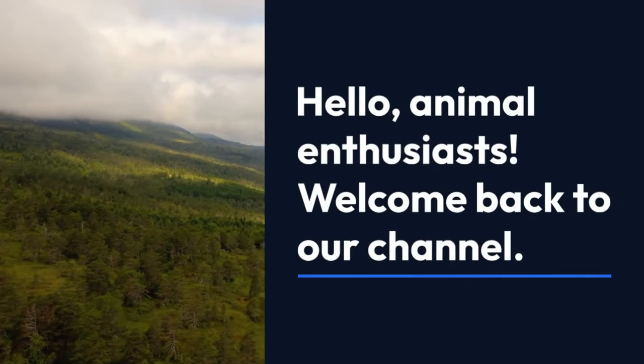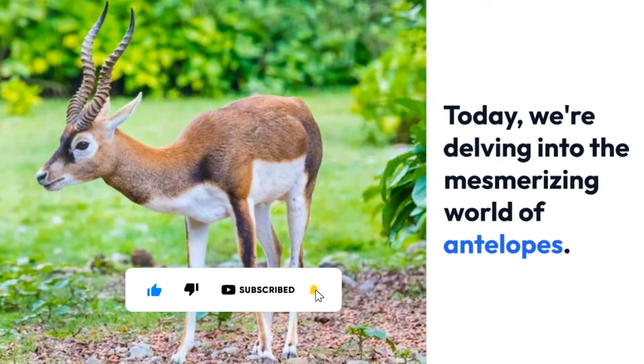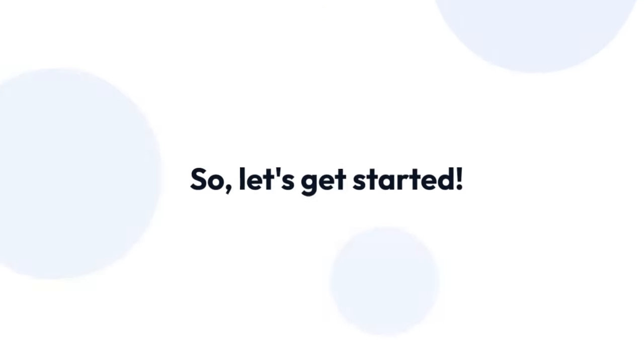Hello animal enthusiasts! Welcome back to our channel. Today we're delving into the mesmerizing world of antelopes. So let's get started.